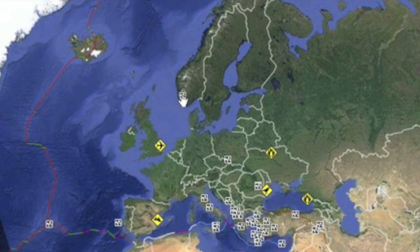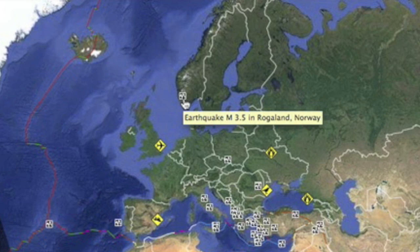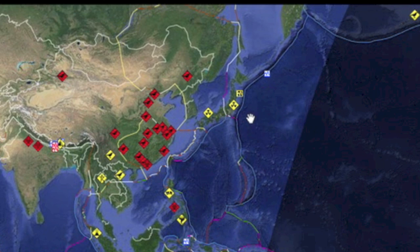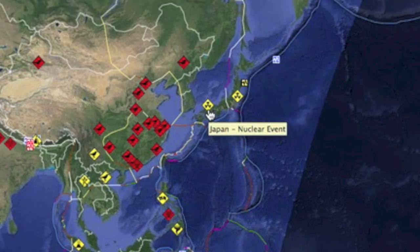All the while, quakes didn't exactly take the whole day off. A very unusual tremor in Norway caught my attention despite its low magnitude. While we're at RSOE, we also had a non-Fukushima radiation issue in Japan where three workers accidentally got splashed with radioactive water. Come on, guys.